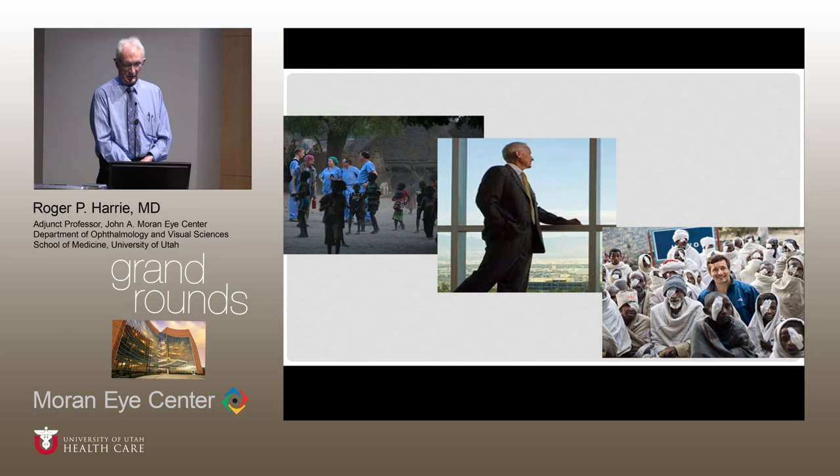Thinking back to my earlier days — this was our residency program at UCLA, at Jules Stein, back in 1976. Randy was supposed to be there but was probably out at a meeting. This guy here — I did have hair then, more hair and less gray. But that was our program at UCLA, and it kind of planted the seed for me.